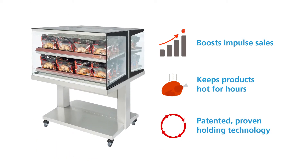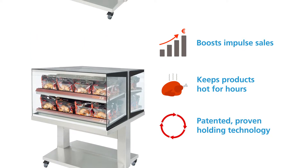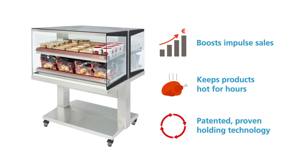Maintaining the right holding temperature can sometimes be a serious challenge. Thanks to our patented, proven holding technology, keeping products hot becomes a piece of cake with the Hot Island merchandiser.